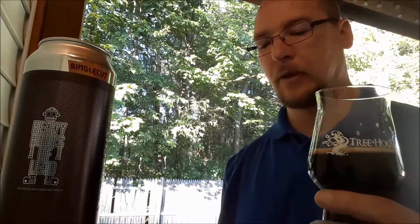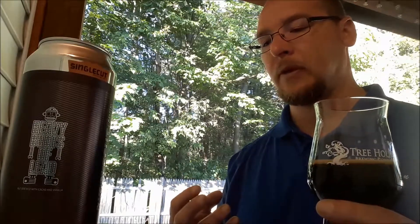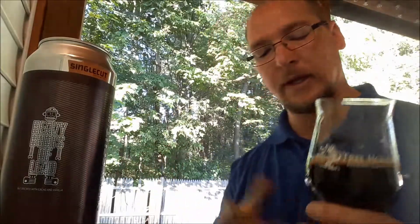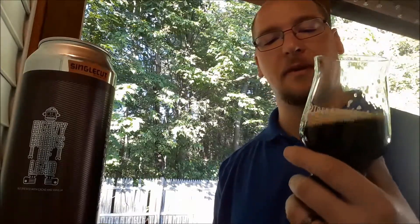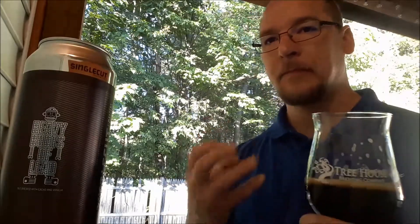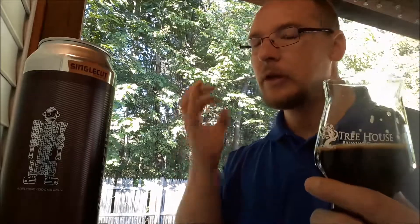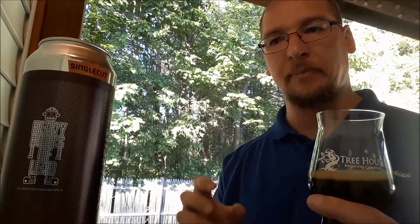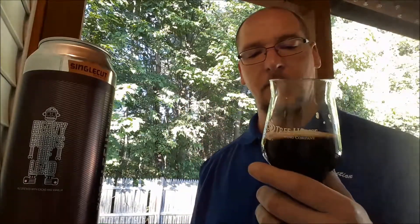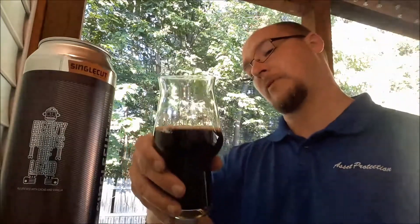I get a nice, smooth, rich chocolate type flavors. I gotta talk about the body on this thing — it's got a bit of a lower carbonation level. The body is thick, full, rich — coats the mouth. It's very smooth, creamy-like. After the chocolate notes there, I do pick up on a slight bit of bitterness that moves into kind of like an alcohol note, but it's just coated with a thick mouthfeel. So it's really an enjoyable beer.